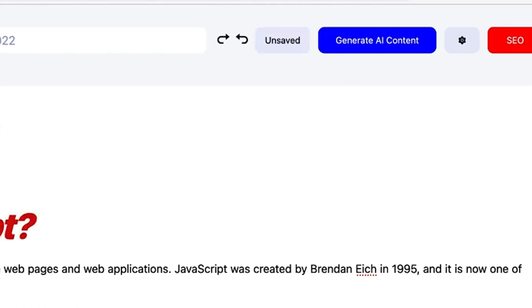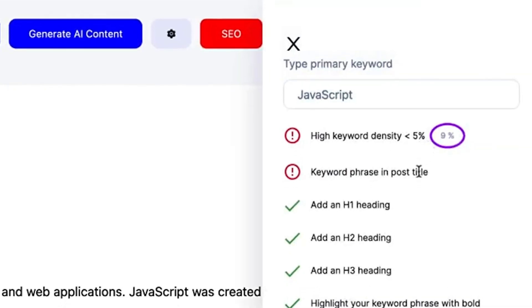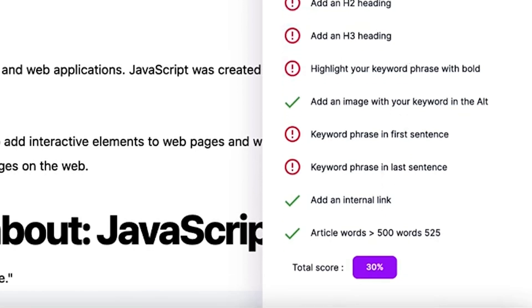Normally with an AI tool like this, you'd have to take your text and throw it in some other software to get SEO recommendations. The Typely.ai team isn't trying to do you like that, so they include an SEO checker directly inside of the app. You see the big red button that says SEO in the top right of the screen? Click that, enter your keyword phrase, and Typely.ai gives you an SEO score and recommendations based on its proprietary 11-point SEO checklist. Save time, save money, rank higher on Google.